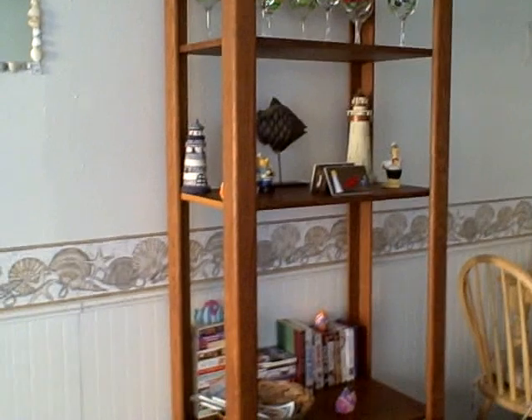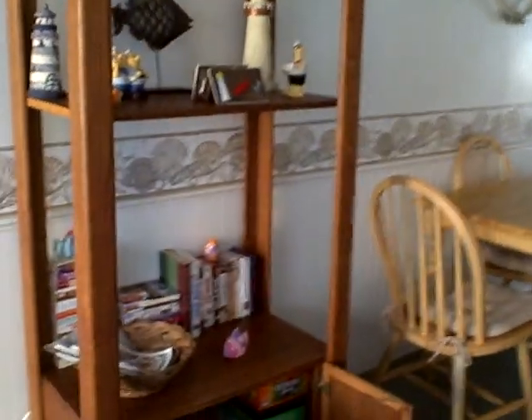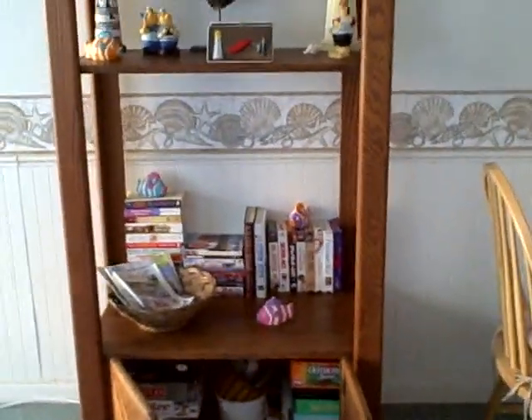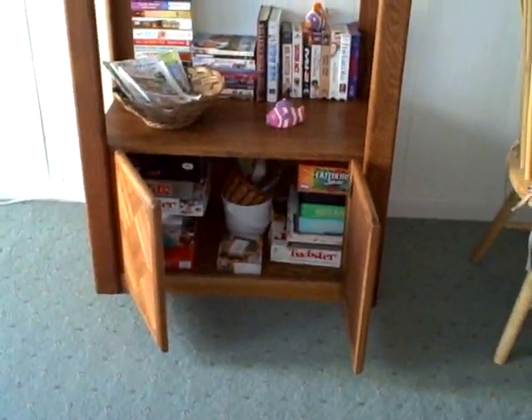Our unit has some things that you can use. We have wine glasses on the top, paperback books which you're welcome to read and leave or swap out, DVDs, VHS tapes, and down below we have board games.